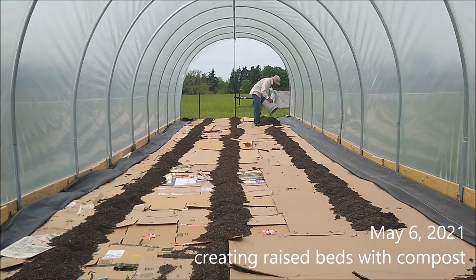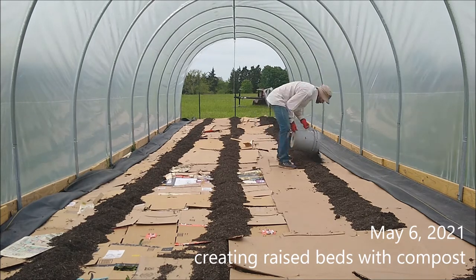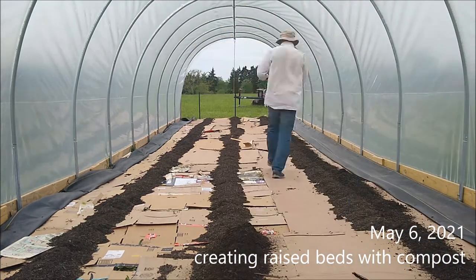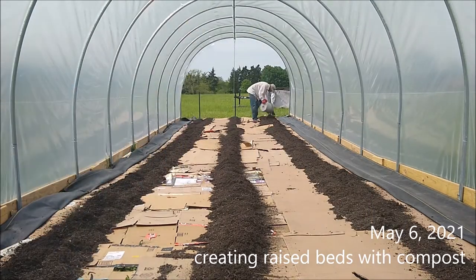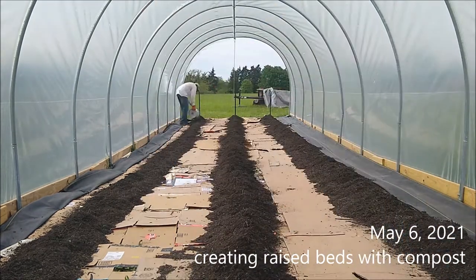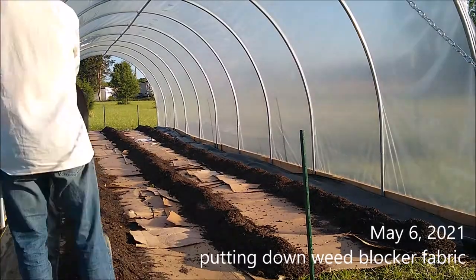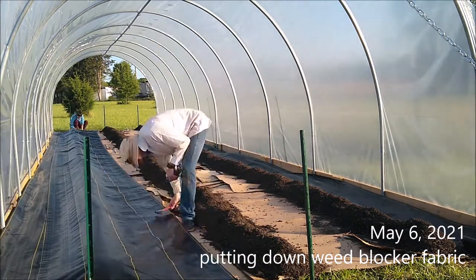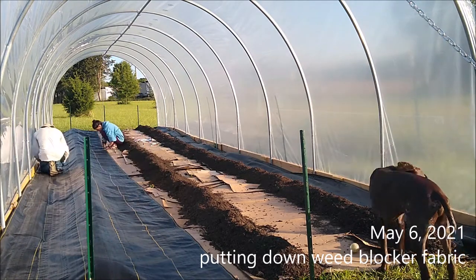A little while later we've got the plastic on, and Alyssa laid down all this cardboard. Our plan is cardboard and compost as opposed to just tilling and planting directly into the ground. We were thinking this would be overall less of a burden in terms of workload because there are fewer weeds. So we're doing weed block fabric and stapling it into the cardboard and into the ground — I think the staples are eight-inch long ground staples.